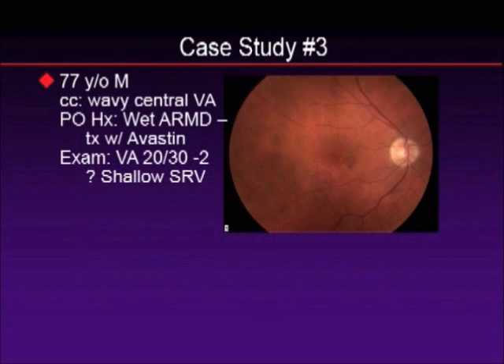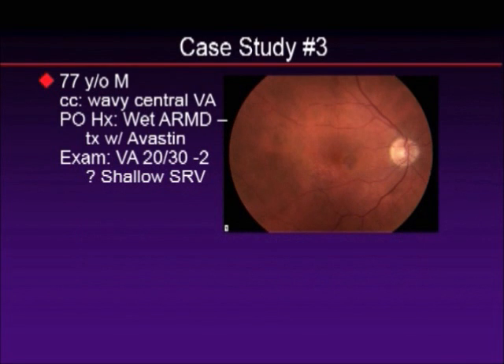Now let's look at it in macular degeneration. This was a patient of mine, about 77 years old, who had central wavy vision. Vision was not bad — down to the 20/30 level. And you can see that there is a lesion just nasal to the fovea, in between the optic nerve and the macula, but no hemorrhage and just a slight elevation. Vision was pretty good at 20/30.